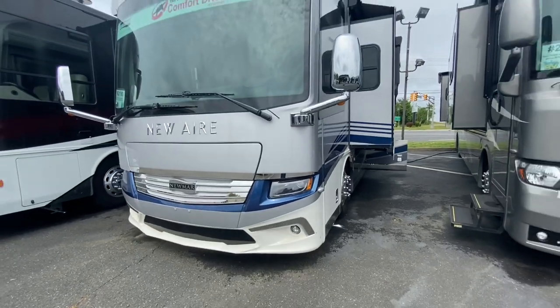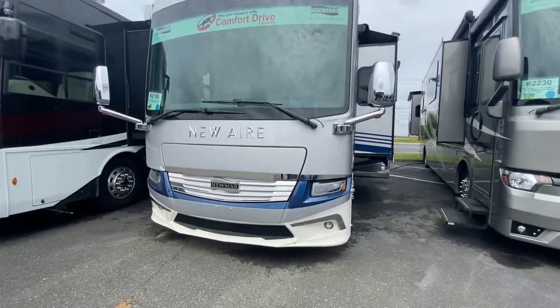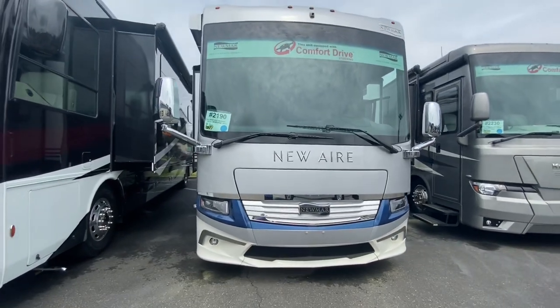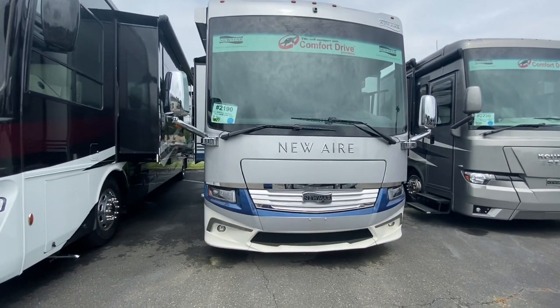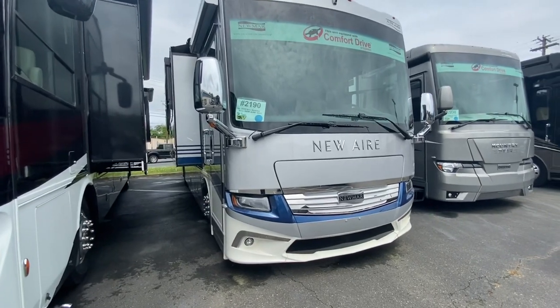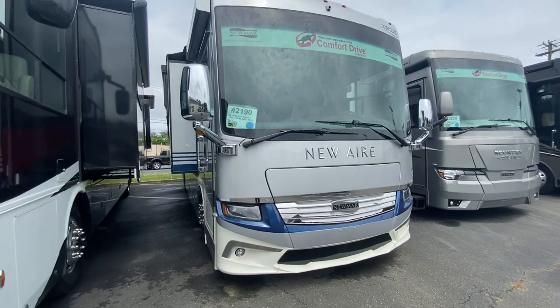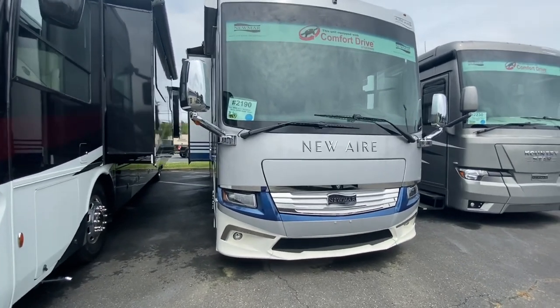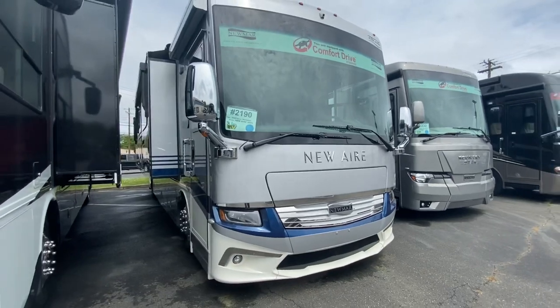It has hydraulic leveling jacks, chrome power baggage doors with locks and a keyless entry system, a fiberglass roof with walkable decking, an exterior entertainment center, pass-through storage with a power tray to store all of your belongings, and an exterior cooler freezer for entertaining or tailgating.